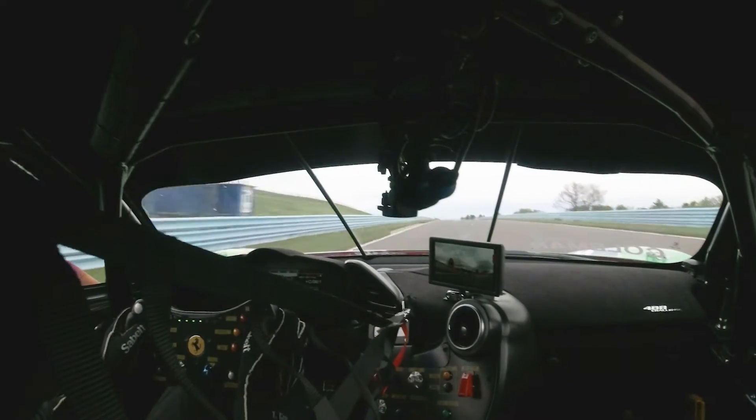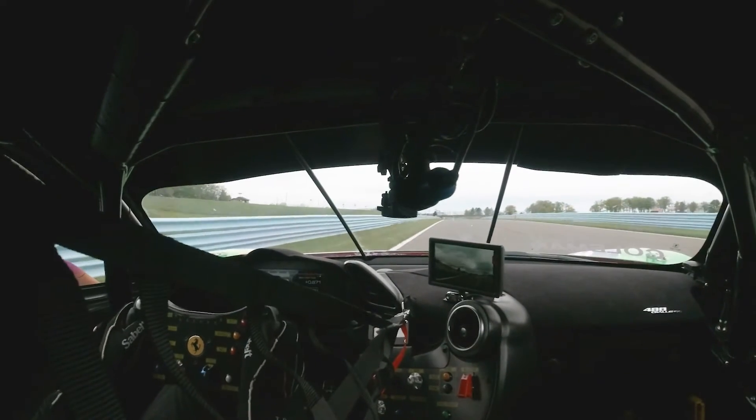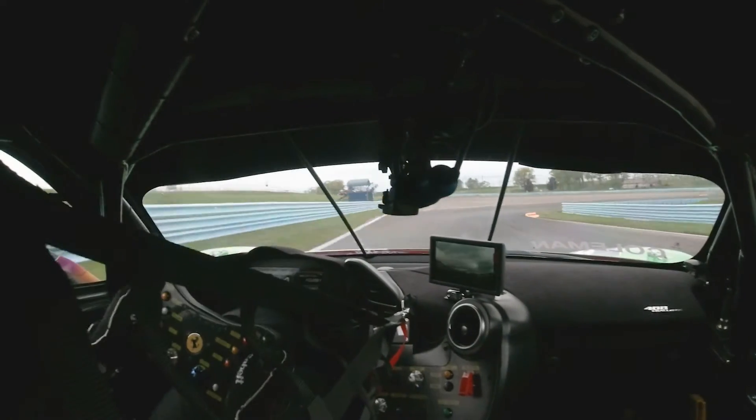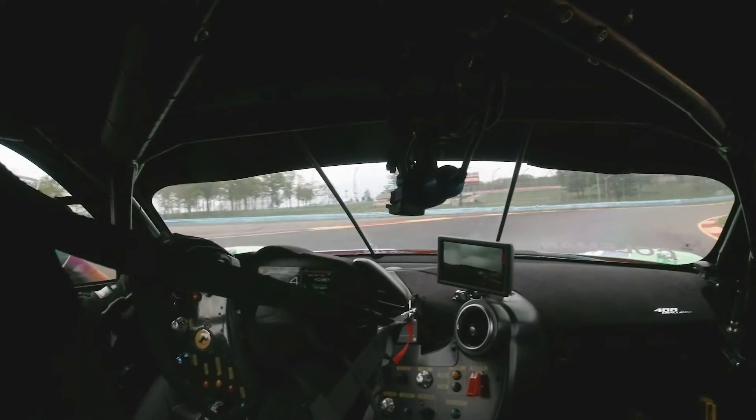You're now coming towards the end of the boot, as they call it. You're looking for the two board, heavy on the brakes, down to fourth gear. Late entry — grab that inside curb, open up your hands, two wheels over the exit curb. Straight down.